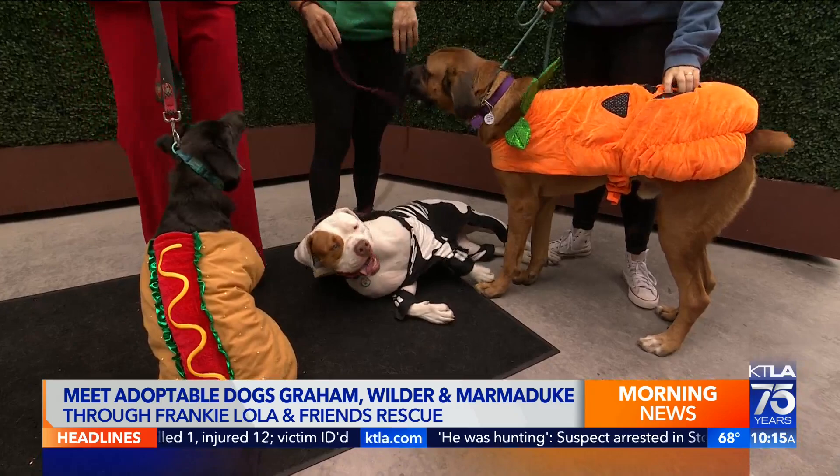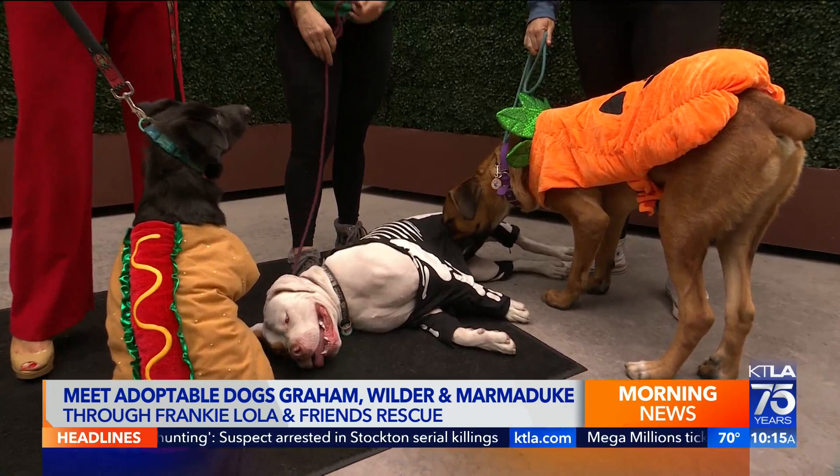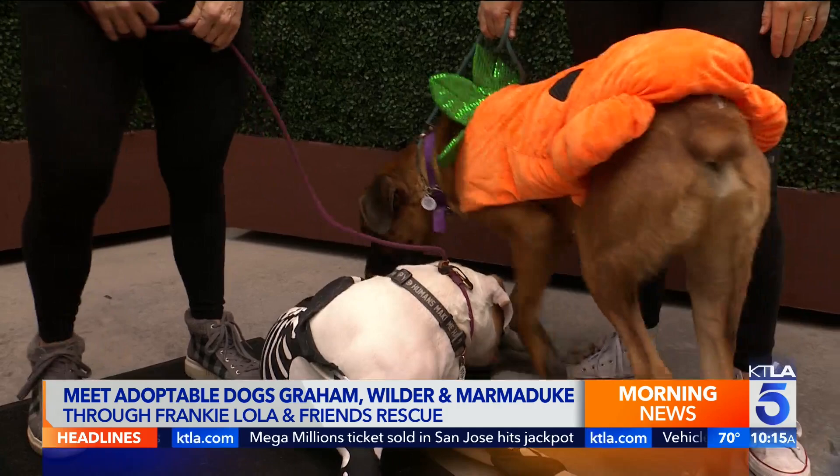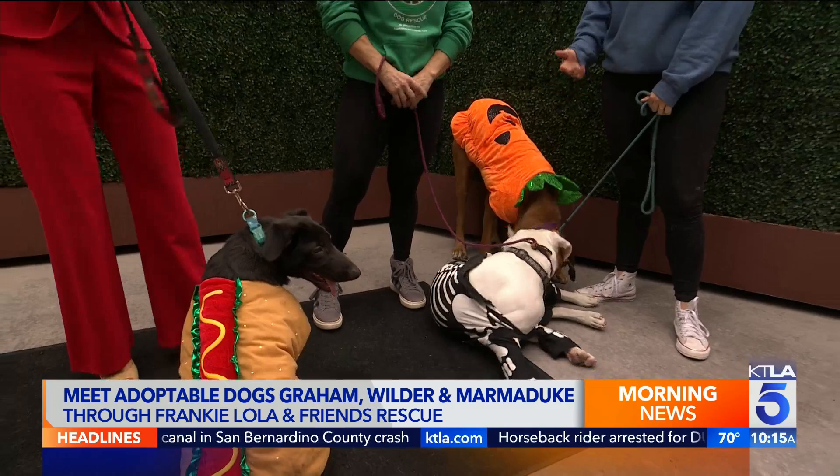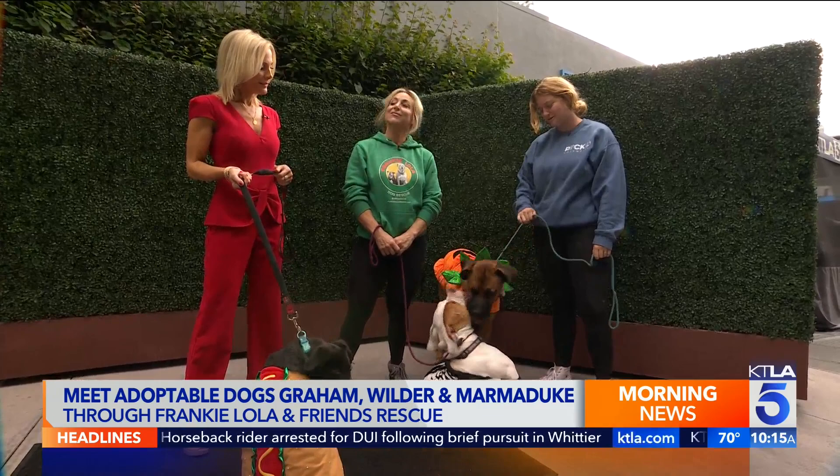Tell me about Marmaduke — what kind of home would he be good in? So Marmaduke, he's more medium energy. He's still really young too, just like Graham. I think all of these dogs would do really well in a home with another dog because they are really balanced and social. We'd love to see that, and just anyone who can continue to set them up for success and is really committed to training and giving them the right home.